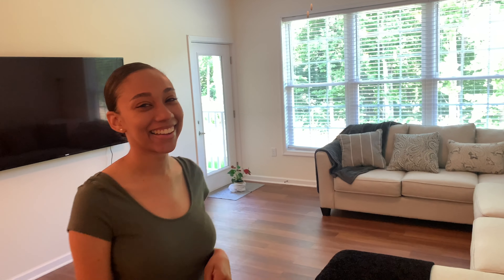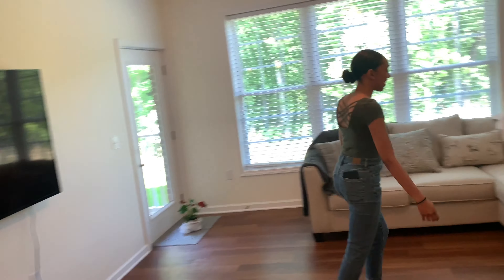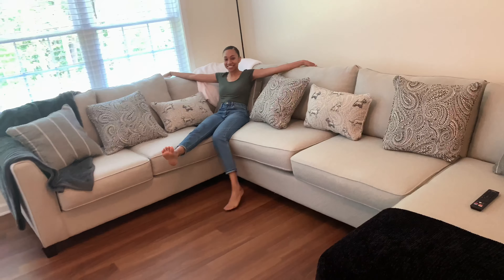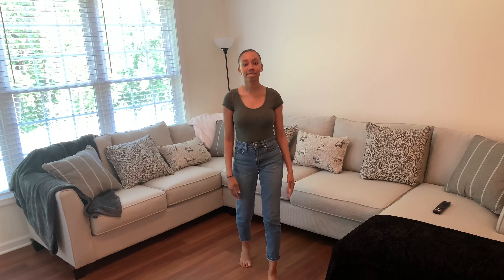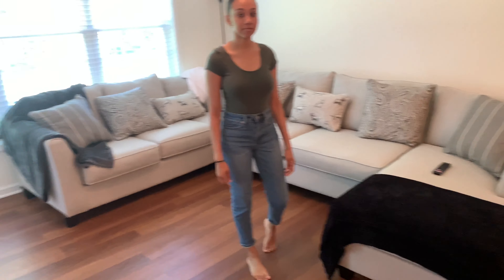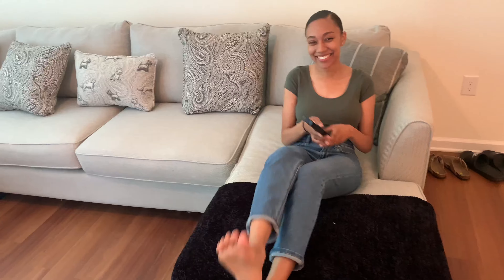Shout out to you guys, because without you nothing would be possible. So we'll start with the living room — this is it, our big comfortable couch. We picked this couch out a couple weeks ago from a furniture place here in Virginia, and they did an amazing job delivering and putting it together. We got a good price on it and it took them like 20 minutes to put it together. Obviously that's going to be Jasmine's spot right there — she already called it.